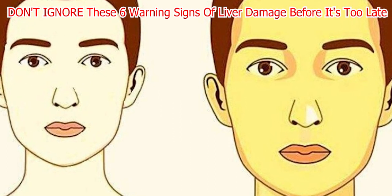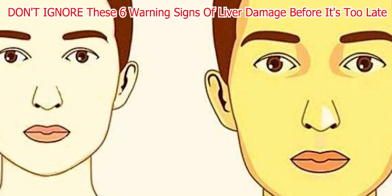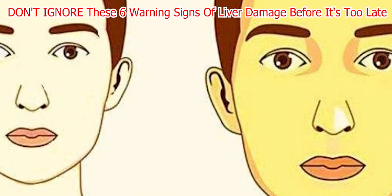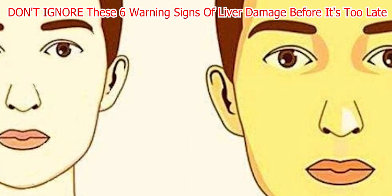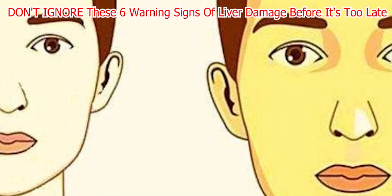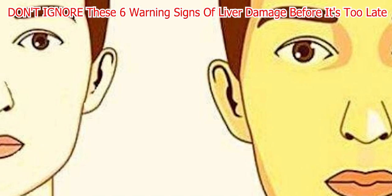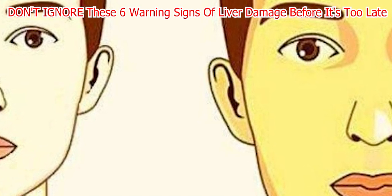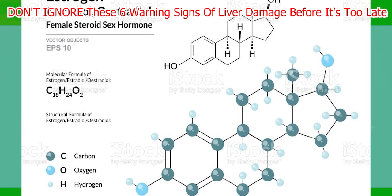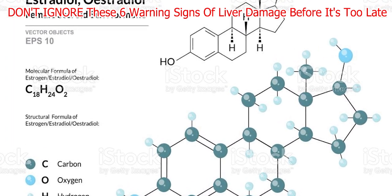Number three: Too much estrogen. Excessive estrogen is a serious medical condition that can occur in those with chronic liver disease. With this condition, the liver cannot properly break down estrogen, a hormone usually present in both males and females. As a result, the body has a surplus of estrogen, which can cause symptoms like palmar erythema, where the palms of the hands become red and inflamed. You can also have spider angiomas, where small dilated blood vessels appear on the skin. The breast tissue in men becomes enlarged and tender, and the testes shrink in size.